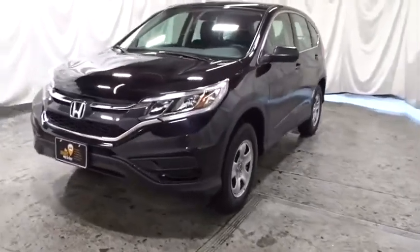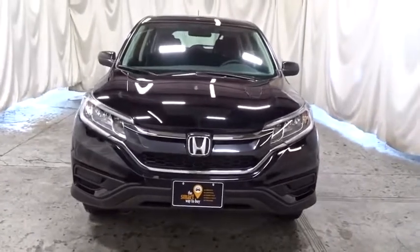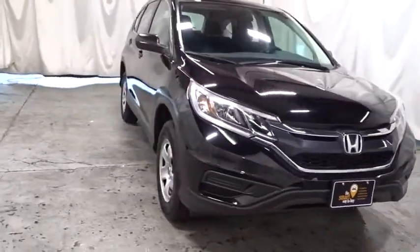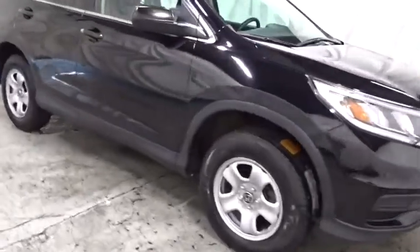Make a great choice today with a 2016 Honda CR-V. The CR-V is a top recommended vehicle because of its car-like driving manners, good value, cool technology, and comfy interior.